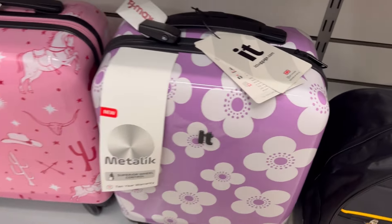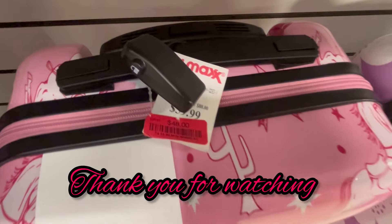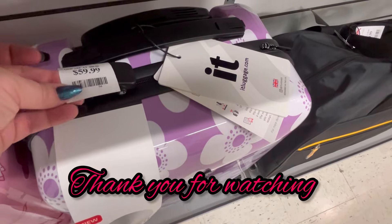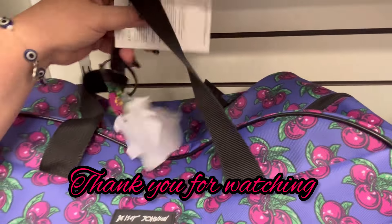We also have some luggage. If you guys are needing some luggage to go on a trip, check these out. Thank you guys so much for watching. If you enjoyed this, y'all hit like and subscribe. And as always, happy shopping, guys. Bye.